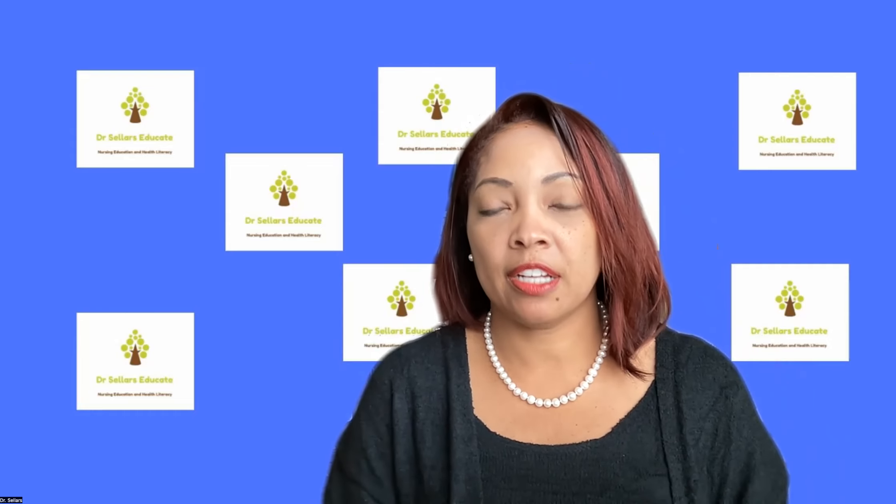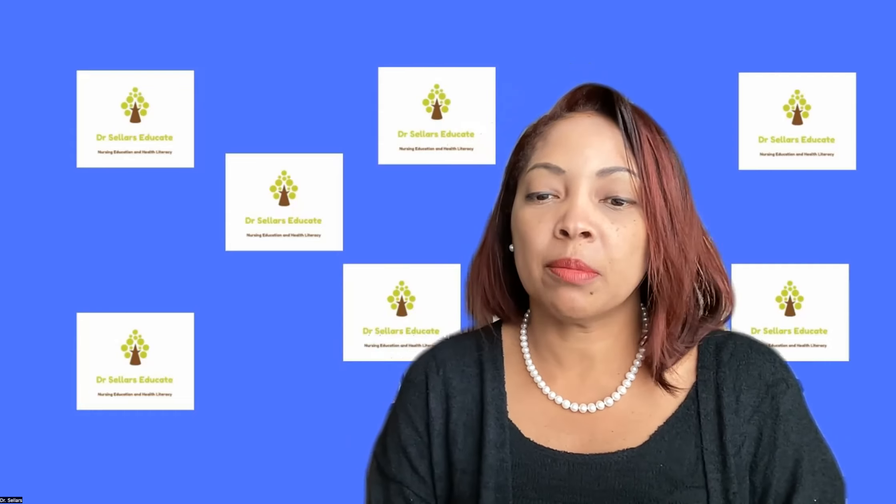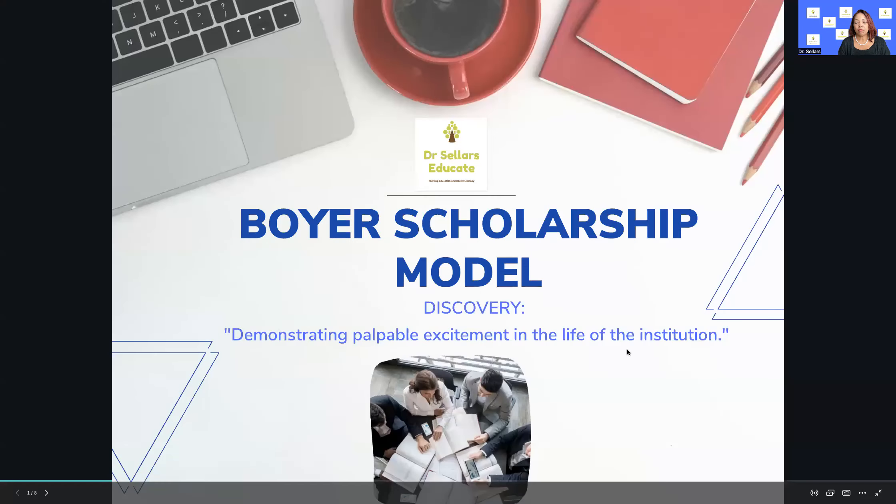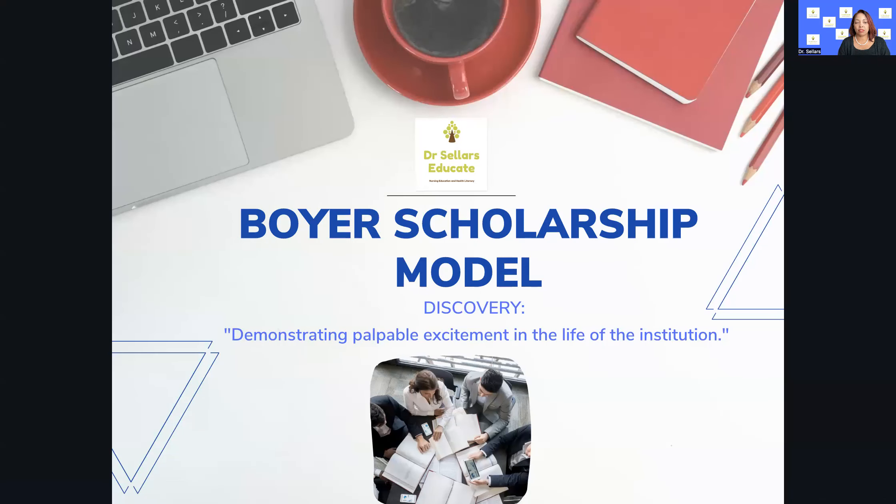Now we're going to jump into our content for this snapshot. Continuing to look at Boyer's scholarship model, we're going to be focusing specifically on the scholarship of discovery. Boyer talked about the scholarship of discovery being about demonstrating palpable excitement in the life of the institution — far more exciting than the traditional scholarship that some of us engage in as it relates to research. The scholarship of discovery is where it starts — it's the foundation for all three other dimensions of scholarship.